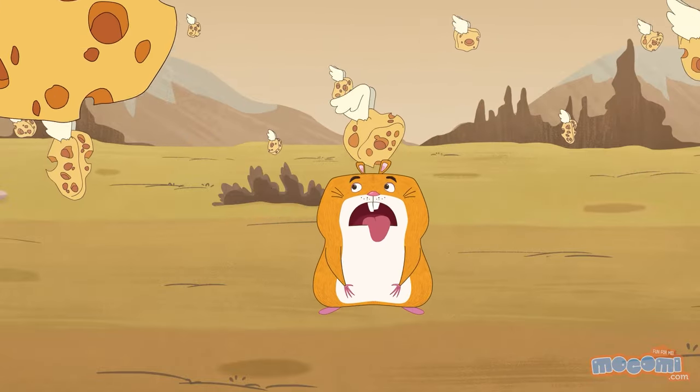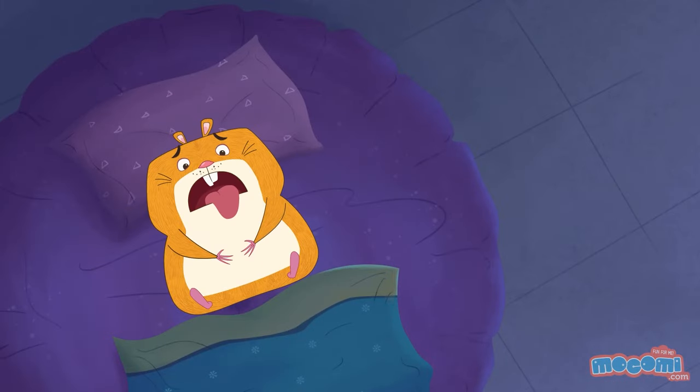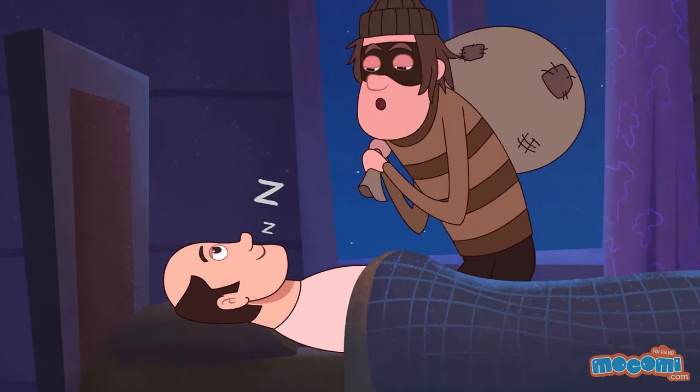Within five minutes of waking up, 50% of your dream is forgotten. Humans can sleep with their eyes open.